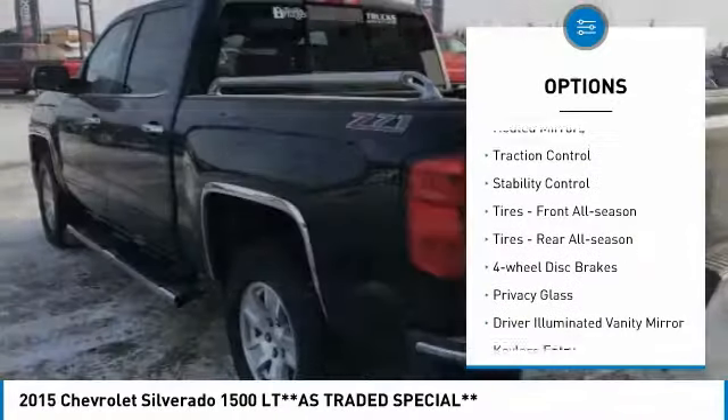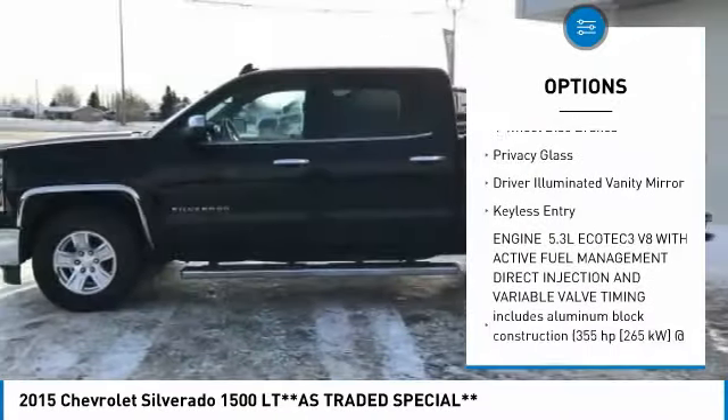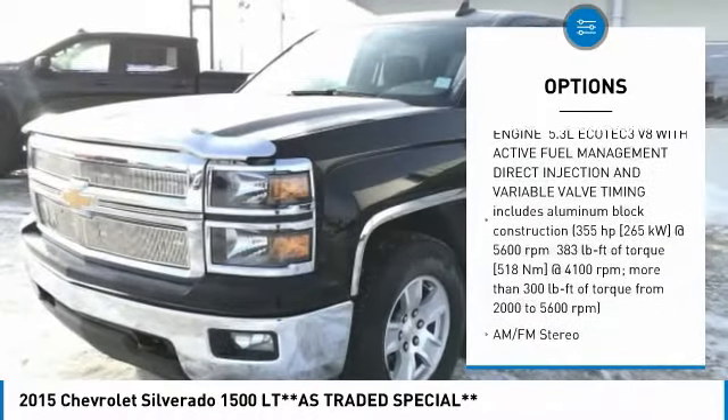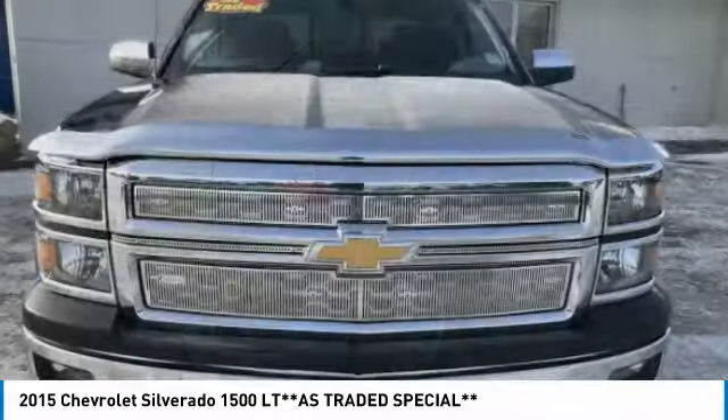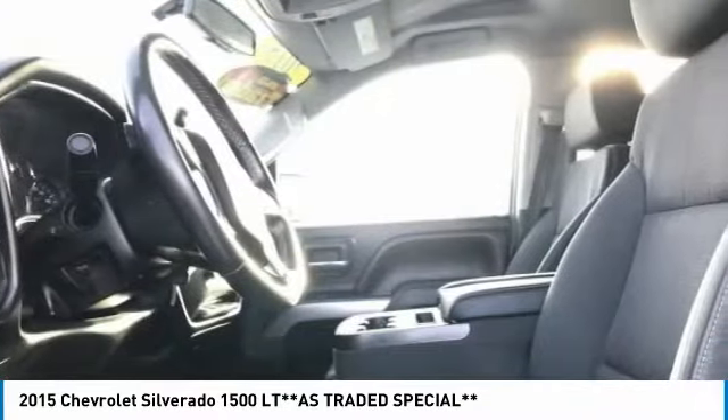Tire pressure monitor, native mirrors, traction control, stability control, front all-season tires, rear all-season tires, four-wheel disc brakes, privacy glass, driver illuminated vanity mirror, and keyless entry.